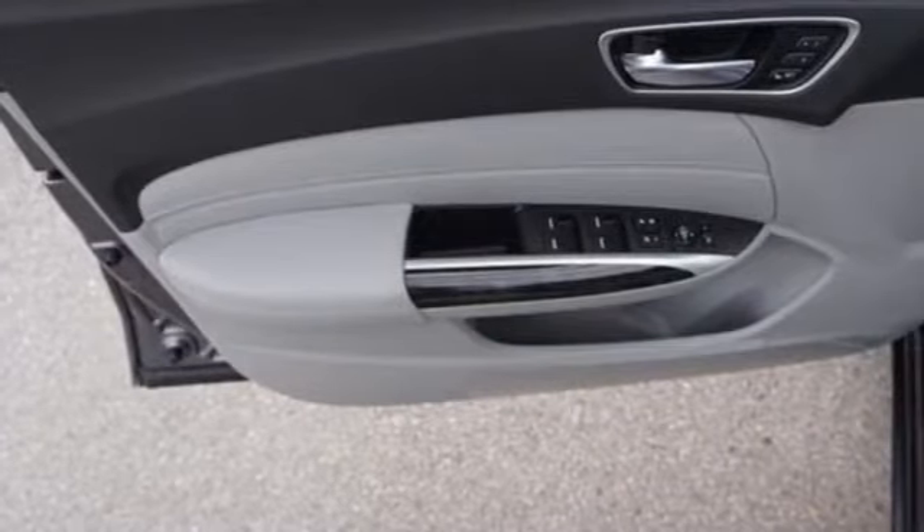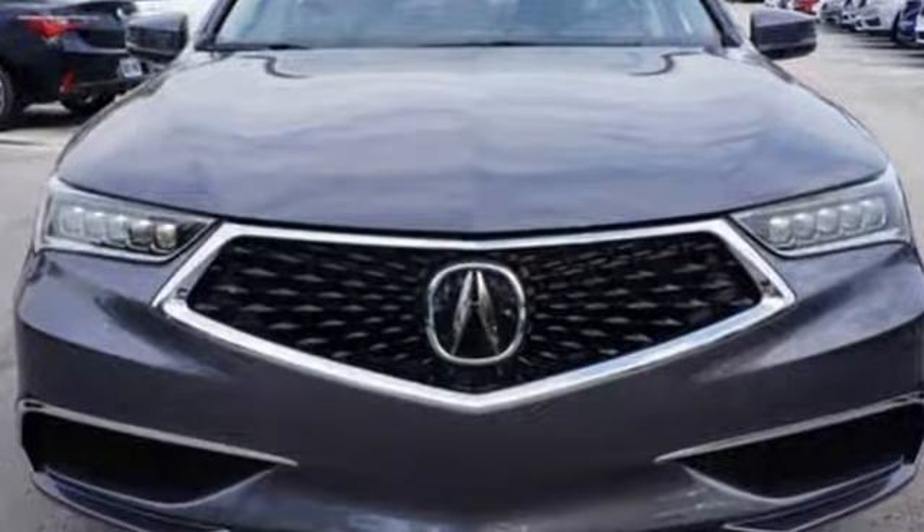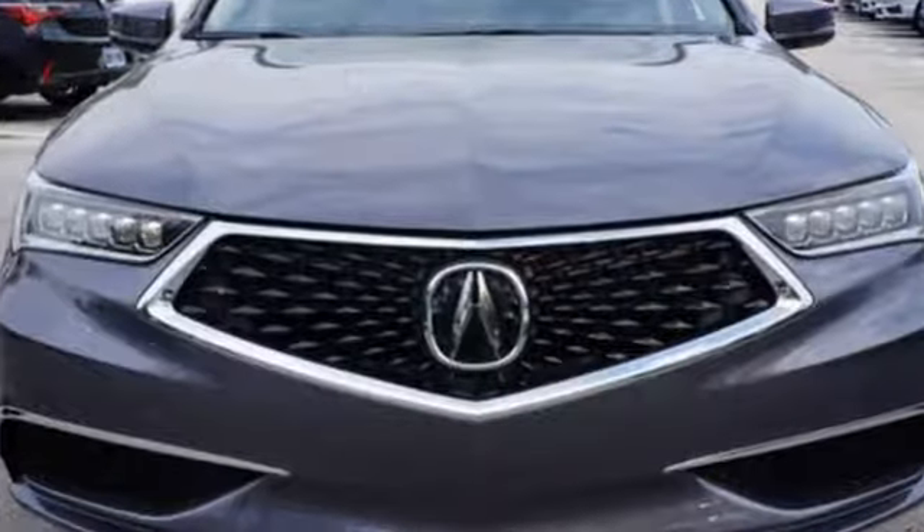Front heated sports seats, gas pressurized shocks, auto dimming rear view mirror, and automatic transmission. Acura believes if there's a better way, take it. Hurry in today for a test drive.